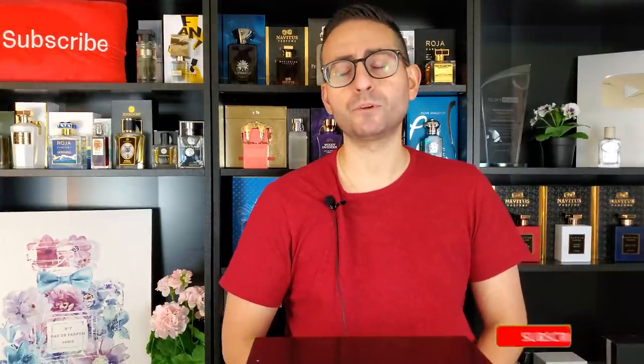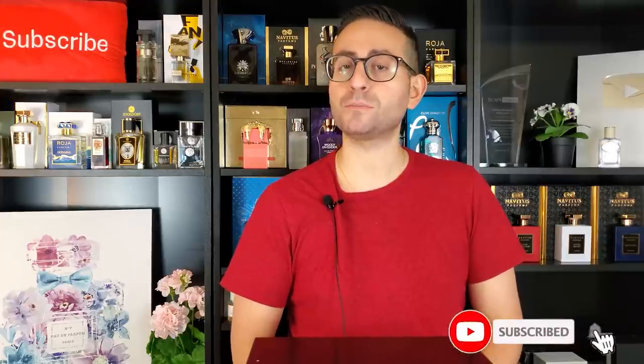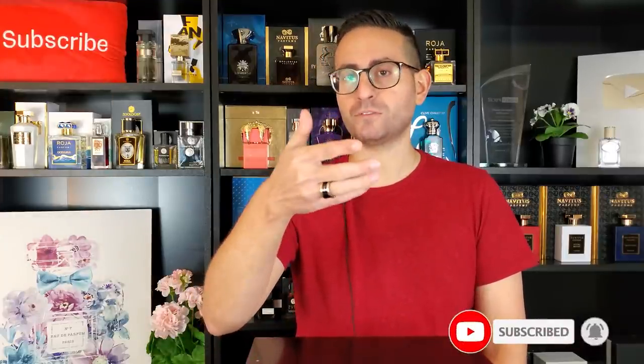Before I begin with my picks, I do want to mention that if you are a fan of fragrance-related content — fragrance reviews, top 10 lists just like this, but also giveaways, unboxings, special guests, and a whole lot more — please consider supporting this channel by subscribing. All you have to do is click on that red button in the corner, and please be sure to enable notifications by clicking on the bell icon so these videos get delivered straight to your feed.